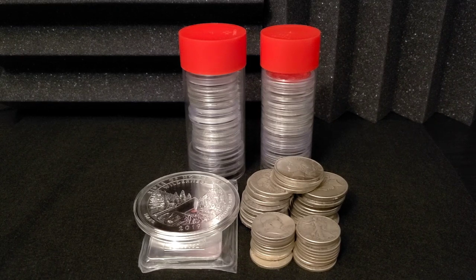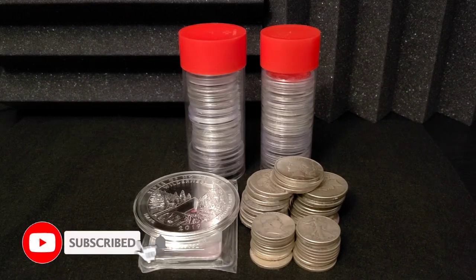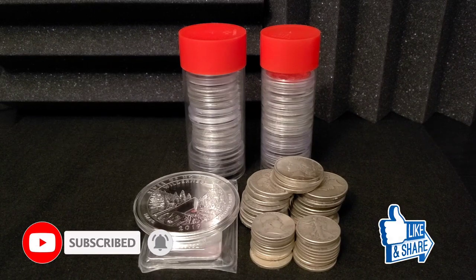Hello everyone and welcome to the Stacking Cat channel, where I talk all things silver with a little bit of gold. If you haven't yet subscribed, please do so. And if you enjoy what you see, hit that like button and share this video.